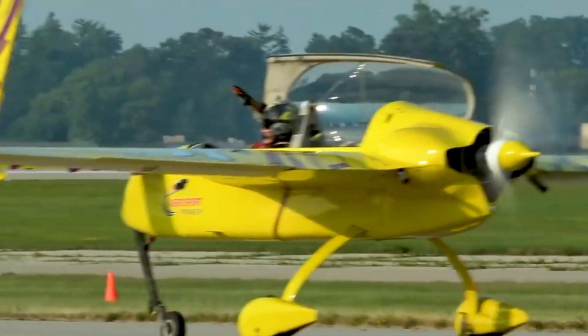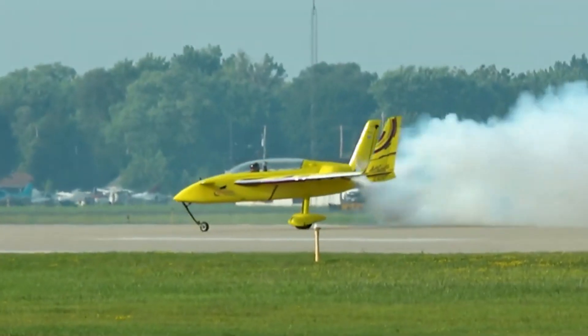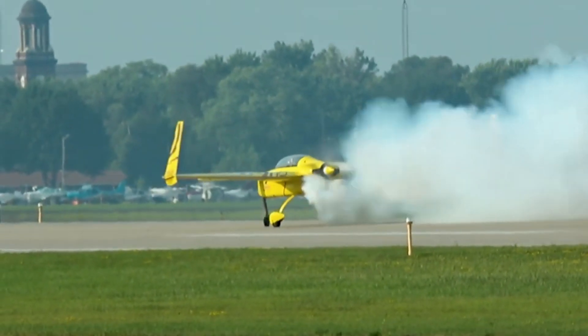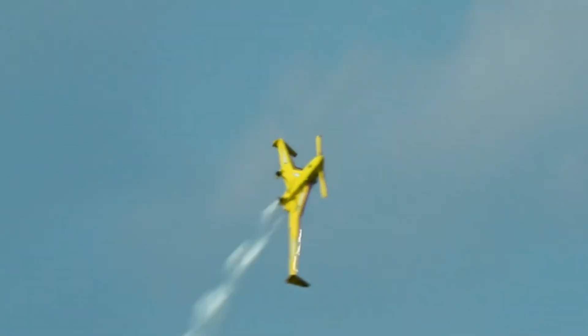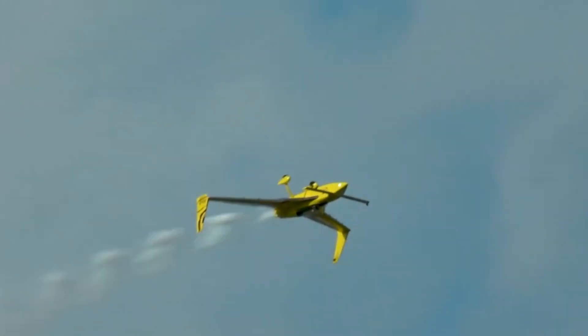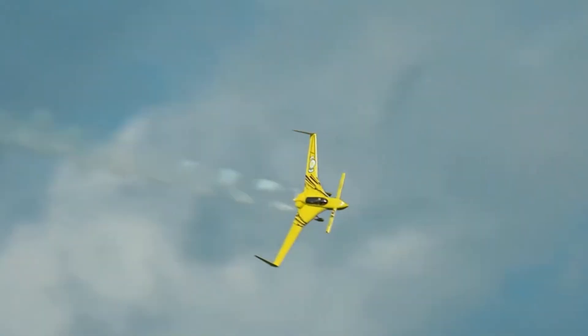Despite its extreme maneuvers, the aircraft is built with safety and stability, ensuring pilots stay in full control even during the wildest of stunts. Whether for professional shows or recreational flying, this aircraft promises an exhilarating experience in the sky.